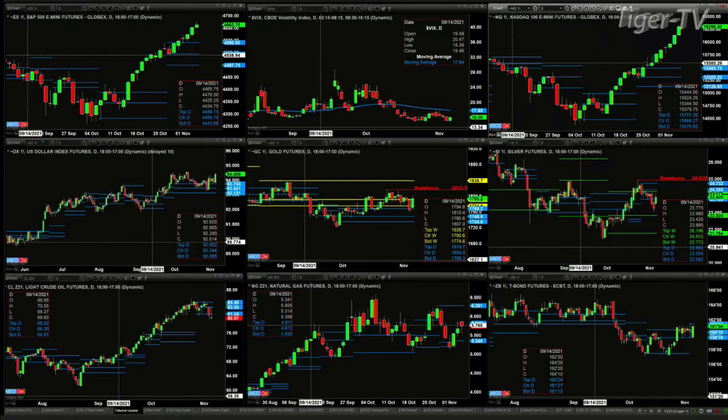The NQ has a very similar pattern to the S&P and ES Mini. Price is above the top of its daily profile. A bearish reversal candle would not necessarily send price all the way back to 15,483, but that is the top of its daily profile.